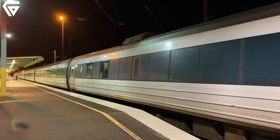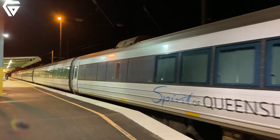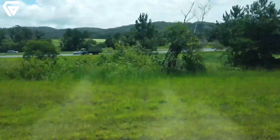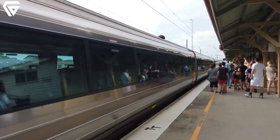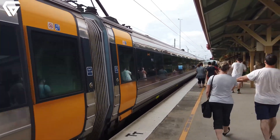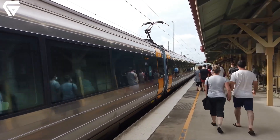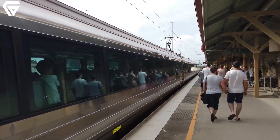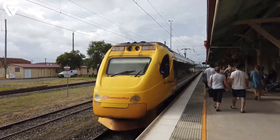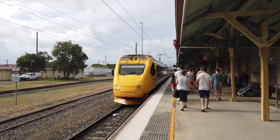This significantly reduces carbon emissions and minimizes its environmental footprint. As the world faces the pressing challenges of climate change, the need for greener transportation options has never been more urgent. Rail travel, particularly electric trains like this one, offers a cleaner alternative to traditional modes of transport, proving that innovation and sustainability can go hand in hand.